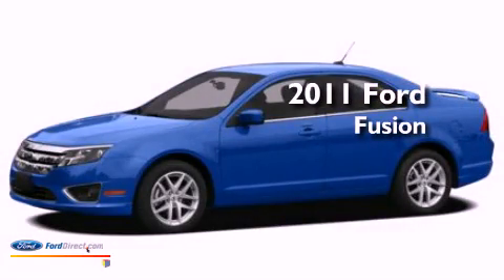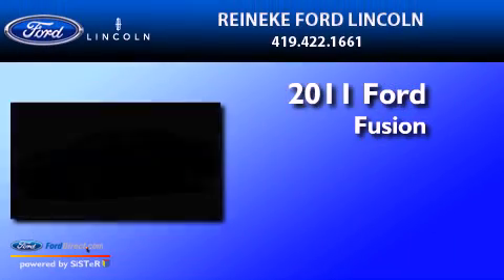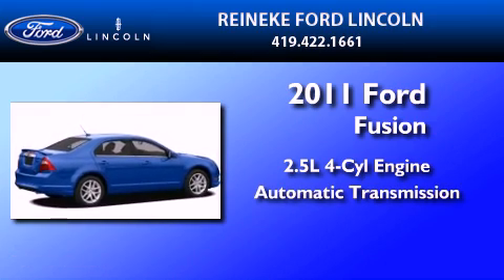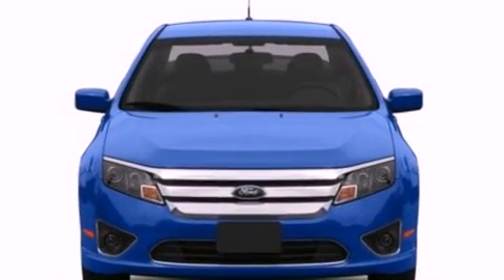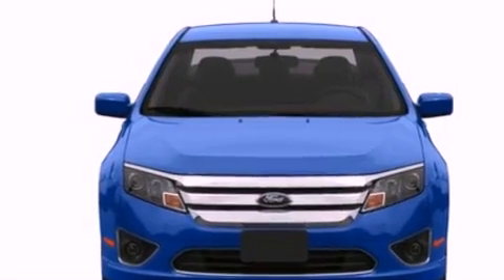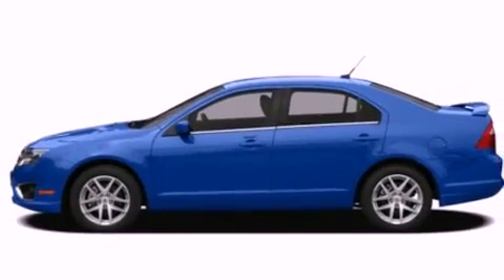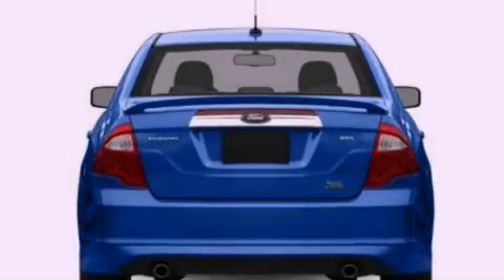This is a brand-new 2011 Ford Fusion. It has a 2.5-liter four-cylinder engine and an automatic transmission. Its top features include a double wishbone independent front suspension, a low-tire pressure indicator, traction control and stability control systems, and satellite radio.